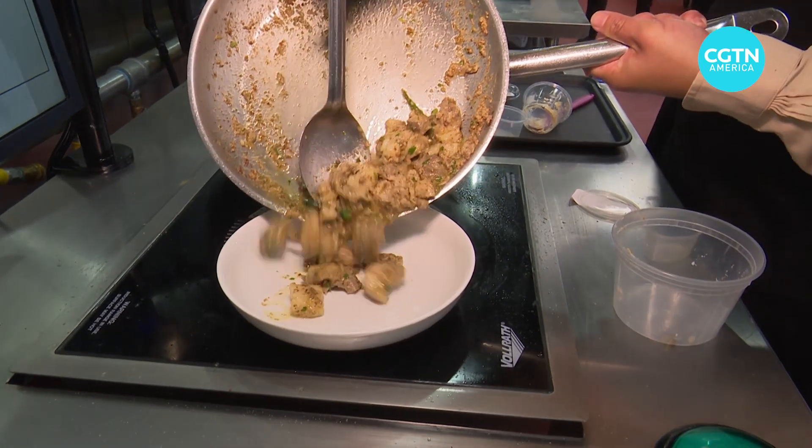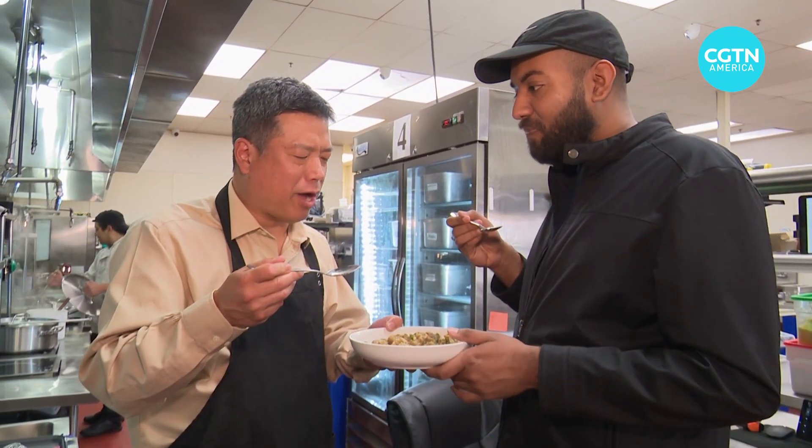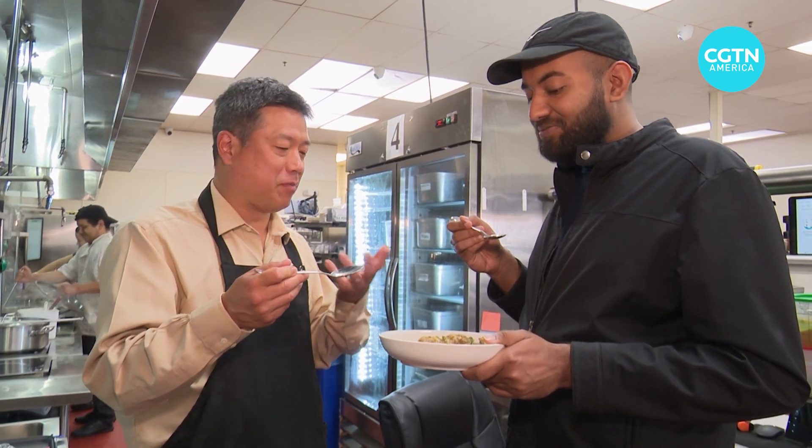Look at that. What do you think? Wow. I am proud of myself. Am I hired?